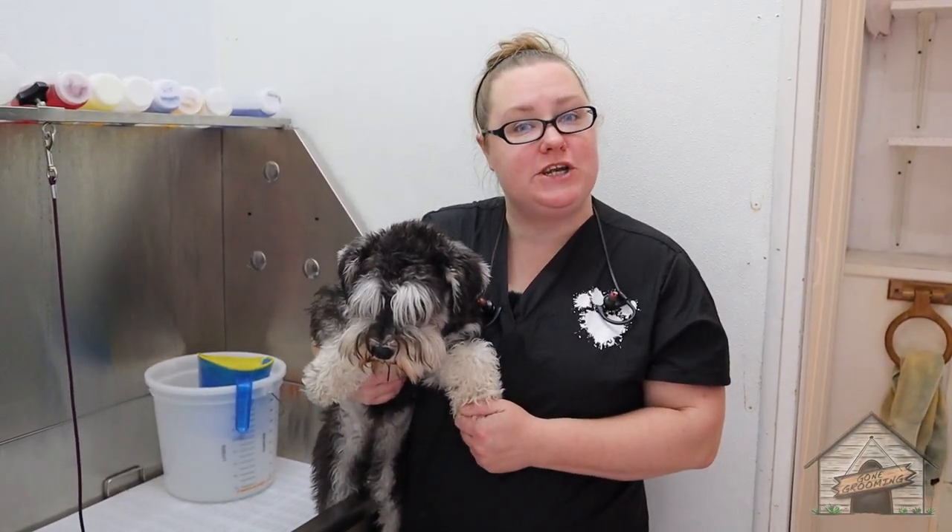Hello everyone, it's Cassie from Gone Grooming and today we're going to be grooming a mini schnauzer. Keep watching.